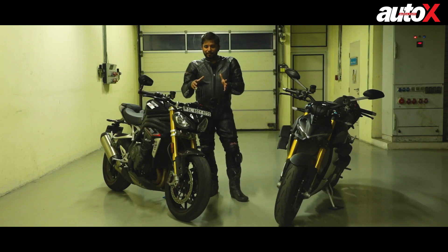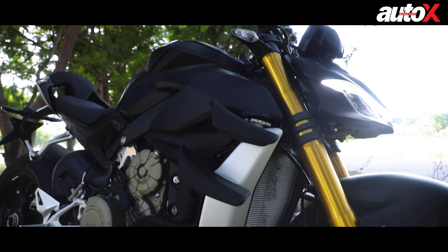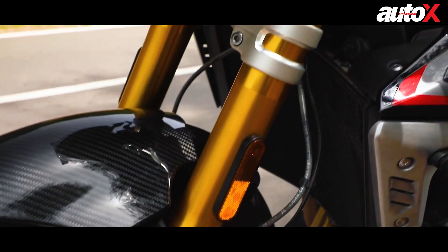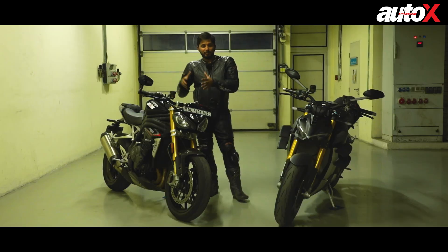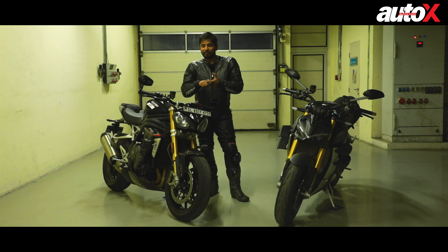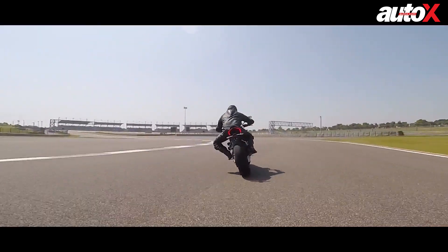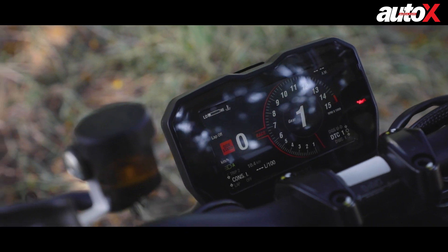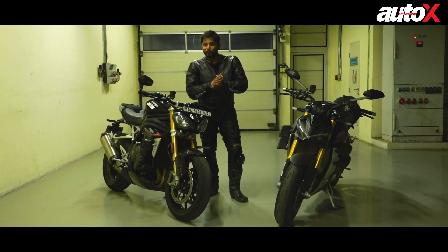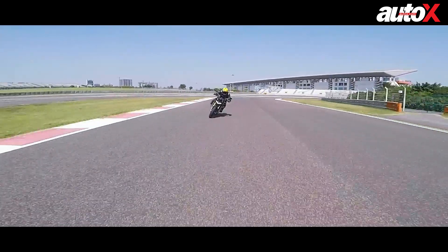Coming back to handling, both bikes are quite evenly matched. The V4S has electronic suspension that adapts to conditions, whereas the Speed Triple has fully adjustable Öhlins that you have to set yourself. The Speed Triple RS is a good motorcycle to learn on — it doesn't scare you. The V4 requires a lot more time to figure out, and has a lot of electronics and modes, so you have to be 100% sure what mode you're in, whether rear ABS is on or off, and so on.